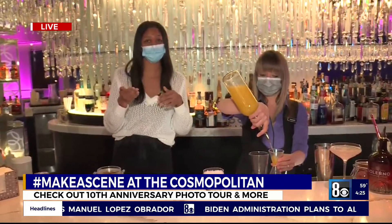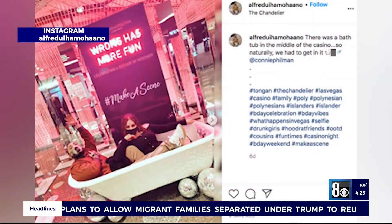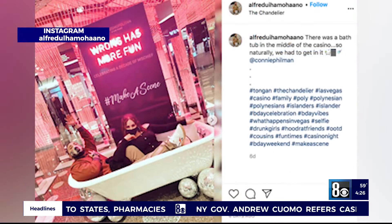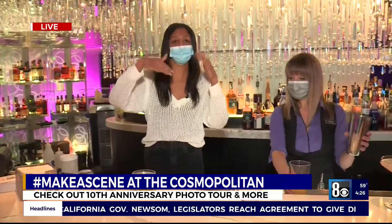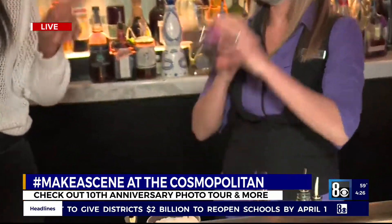Before we get to that, you mentioned a photo tour, so let me give you the details. Whether you're a tourist or a local, you can come down all year long to the Cosmopolitan to celebrate the decade of mischief. You get food packages, cocktail packages, and room deals too. The photo tour is called the Rose Tour — text HiRose at 447673, and she texts you back sending you to each of the photo opportunity installations. They're really cute — don't want to miss it, all year round and beyond.